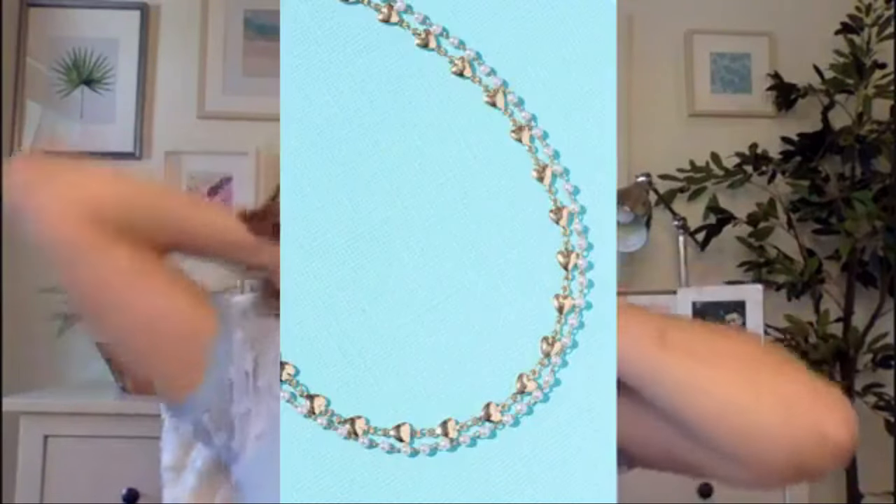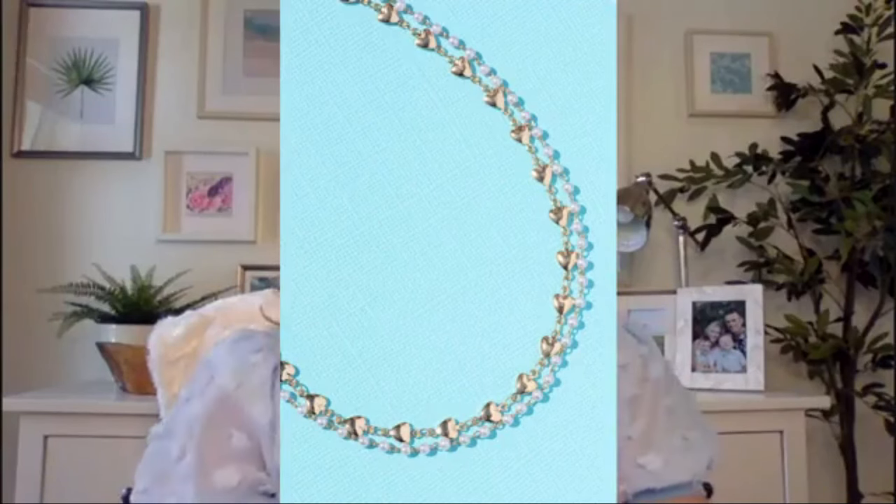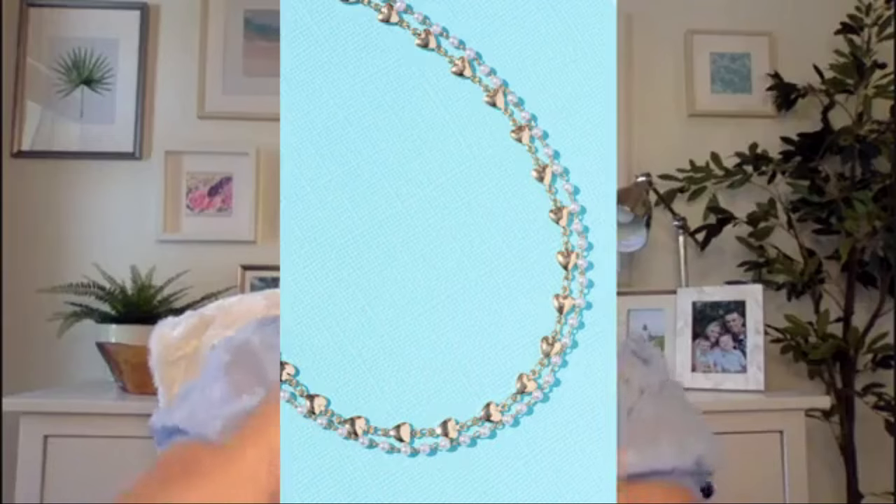The next necklace is called Delicate Delights. It's a two-strand necklace and strands are so on trend. I love that it has a heart strand and a pearl strand — totally in style and on point, just the cutest thing ever. Look at that — isn't that so beautiful? The hearts above, the pearls below. Gorgeous.